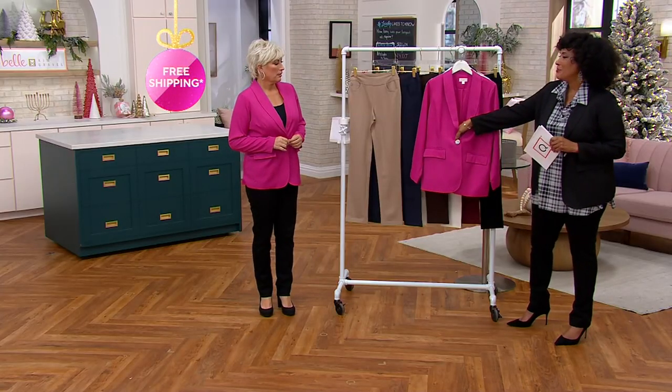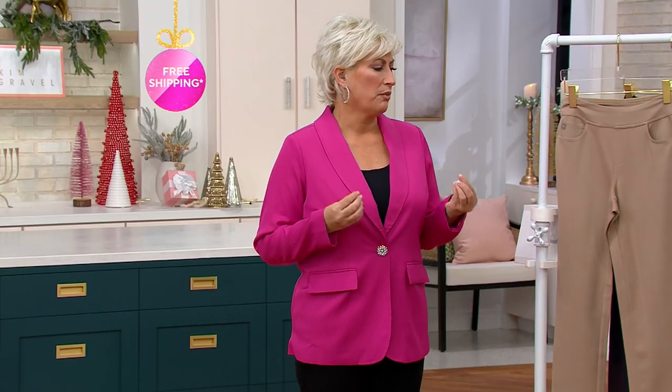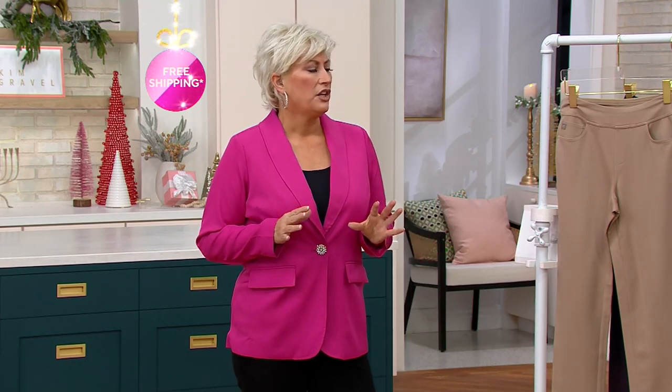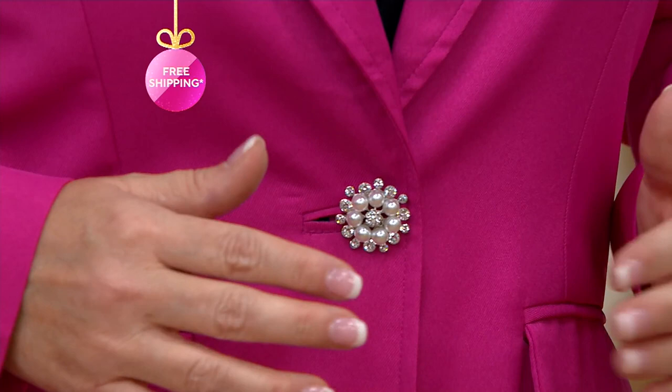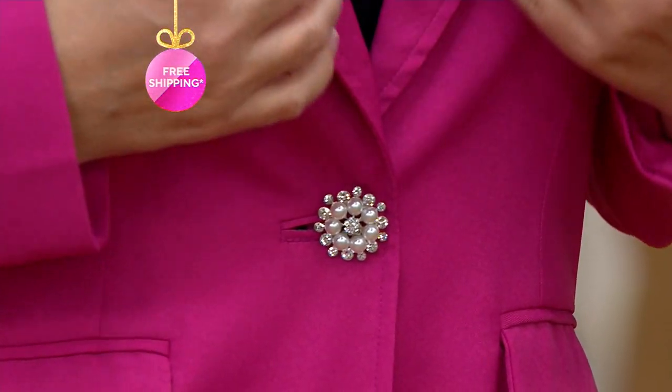We just wanted to do a blazer with a little bling. When you're talking about the holidays, you've got things you layer — maybe you do the black sequin tank, which I've got coming up later. You want that blazer finished, polished look. And it has pockets!